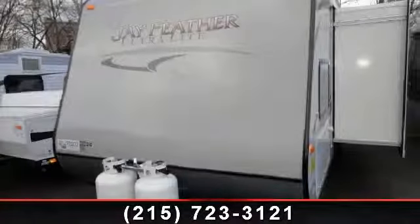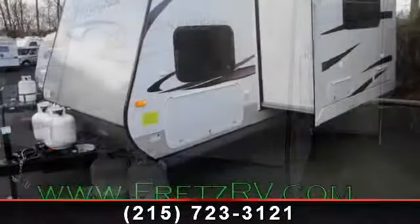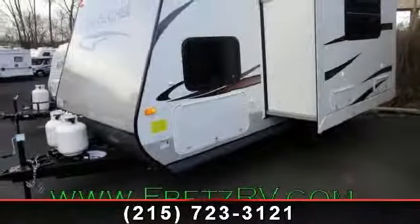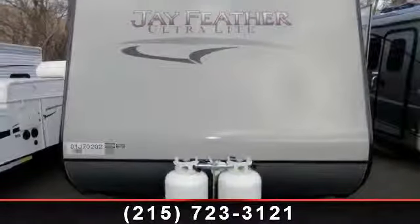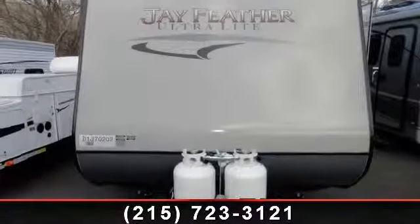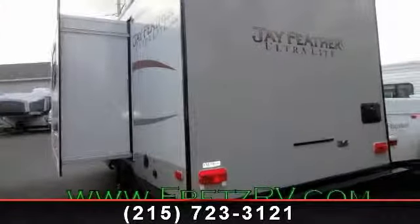Travel in style with this 2013 Jayco Jay Feather Ultralight. If you are looking for an RV with quality construction and ease of towing, this may be the one. Perfect for vacationing, adventuring or just relaxing, this travel trailer awaits you. An adventure awaits.